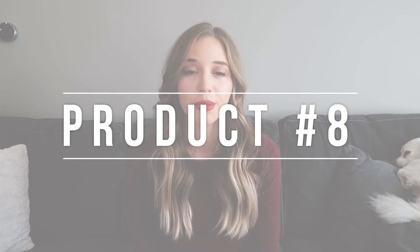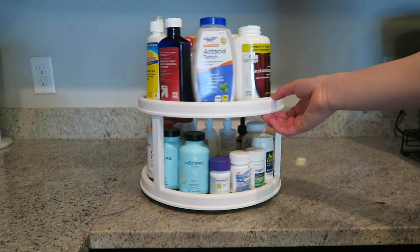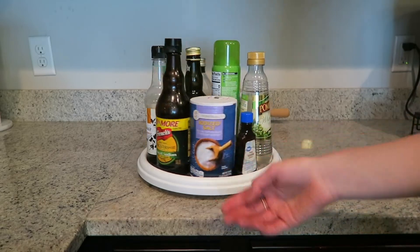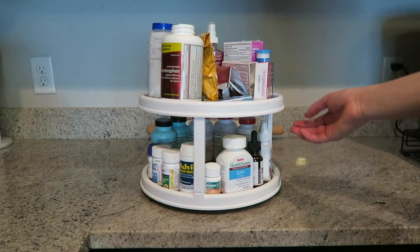My final products are my Lazy Susans. I have a big Lazy Susan that I use for my daily cooking products — oils and things like that — and then I have a two-tiered one that I use for medicine and vitamins. But you can use these anywhere: for canned goods, in your bathroom for bathroom products — the uses are infinite. They're so handy for deep cabinets where you're not able to easily access the stuff in the back. Stick it on a Lazy Susan and you can access everything so easily. Highly highly recommend. I'll link both the two-tiered one and the one-tiered one in the description box below.